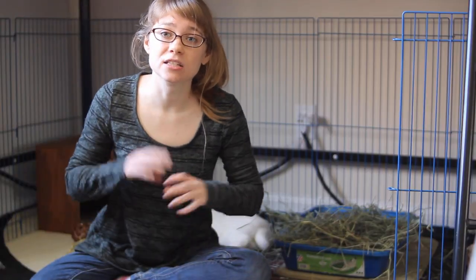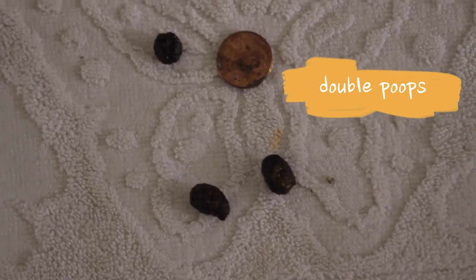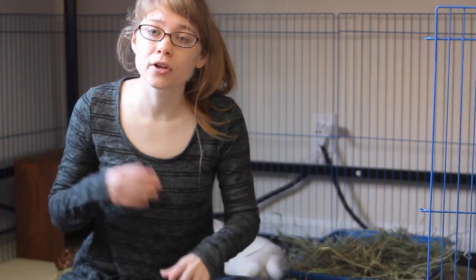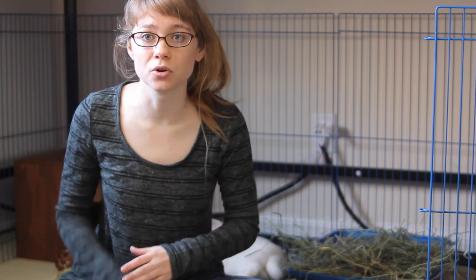Another thing to look out for is double poops or sometimes even triple poops. This is what happens when your rabbit's digestive system slows down enough that the poops inside kind of collide and seem to almost merge into one poop. This usually happens — just like small poops — as a result of some kind of stress or a small illness causing your rabbit's digestive system to slow down. If it's only a few poops every day, that's totally normal and nothing to worry about. But if you're seeing a bunch of these in your litter box, especially over multiple days in a row, that's a reason to make an appointment with your vet.